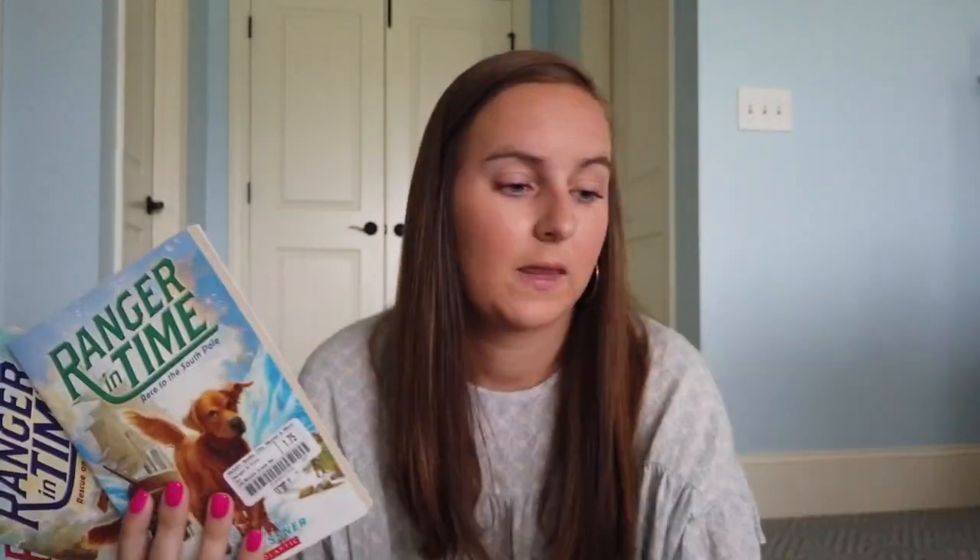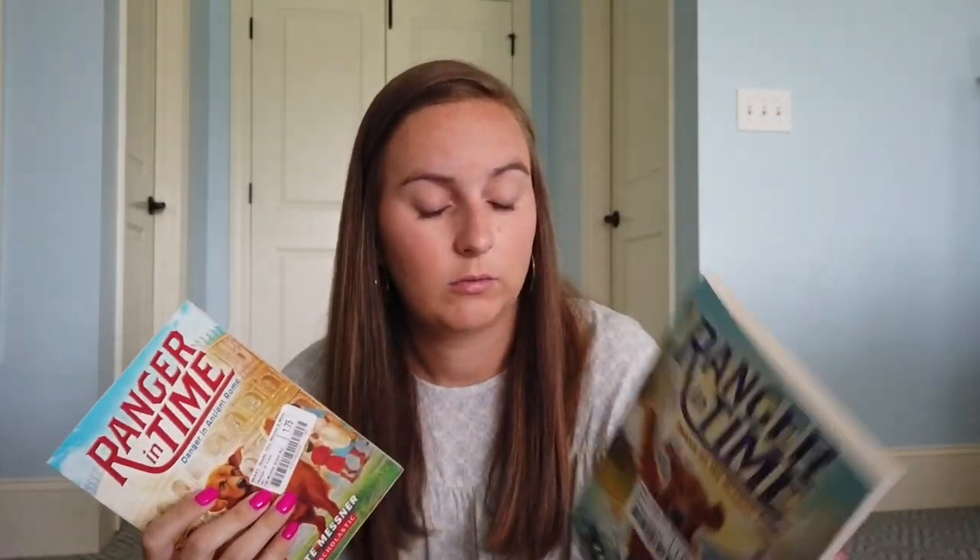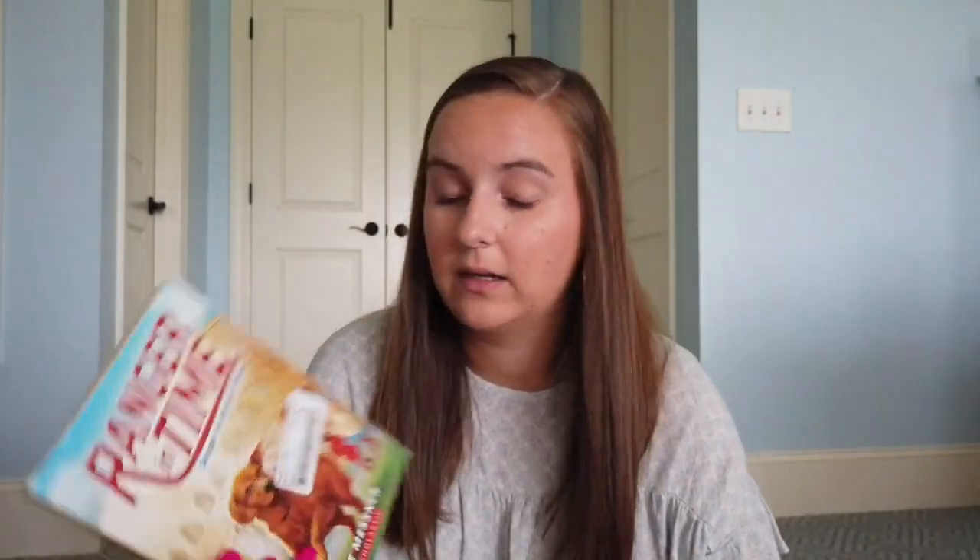I got some of the Ranger in Time books. Even though I'm teaching fifth grade, a lot of my kids are going to be on third and fourth grade levels, so I tried not to get all hard books. I got five of them: Hurricane Katrina Rescue, Long Road to Freedom, Race to the South Pole, Rescue on the Oregon Trail, and Danger in Ancient Rome. I think these are so fun — they have to do with traveling and dogs and mystery and suspense. All of these were $1.75.